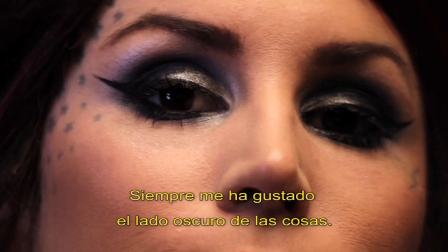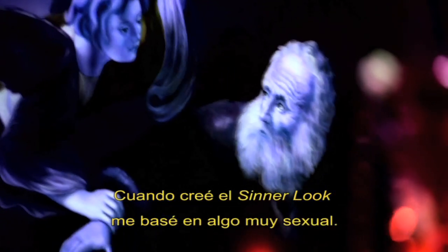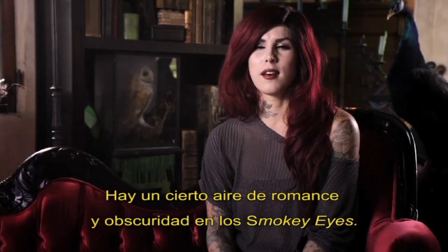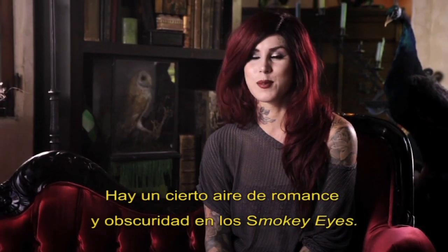I've always gravitated more towards the darker side. When it came to the center look, I really wanted to hone in on the sensuality of it. There's a certain dark romance that comes with the smokey eye.